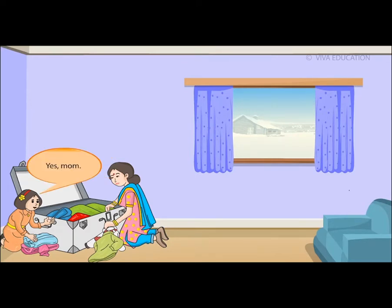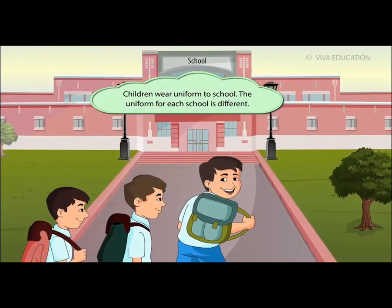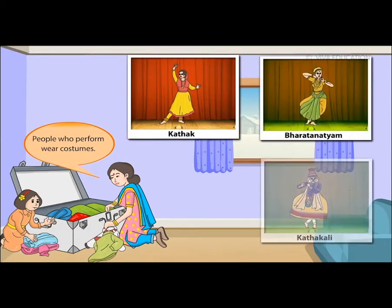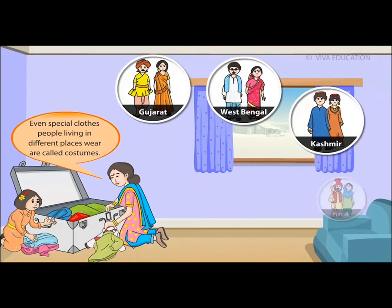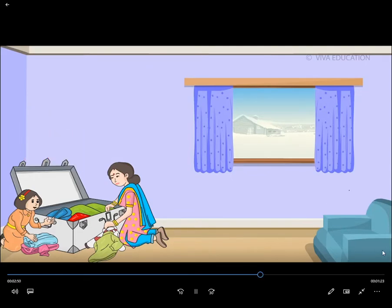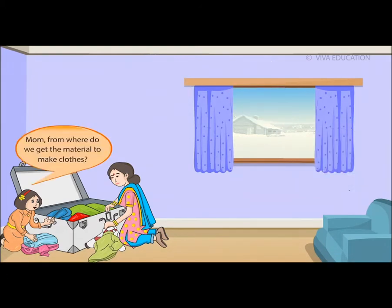Children also wear a uniform to school, and the uniform for each school is different. A dance costume is not a uniform — it is called a costume. People who perform wear costumes. Special clothes people living in different places wear are also called costumes. Examples include clowns, magicians, and actors.